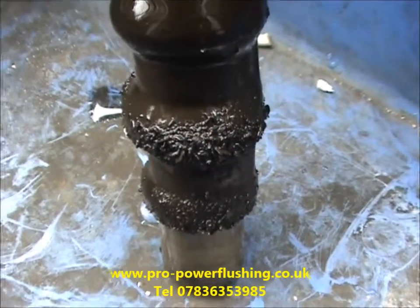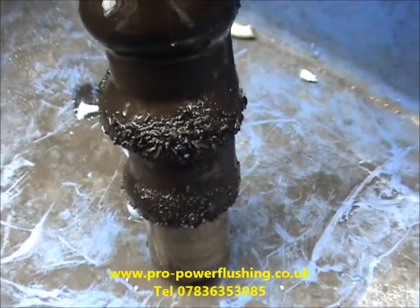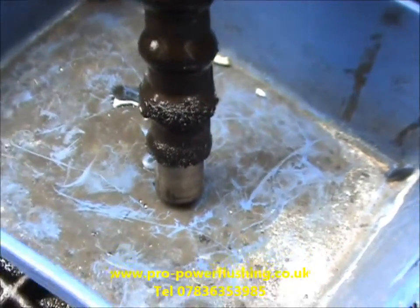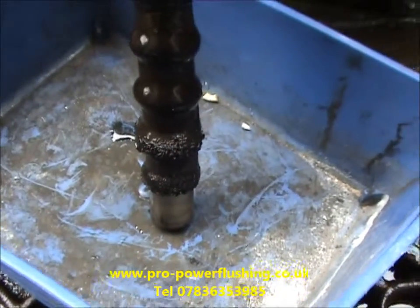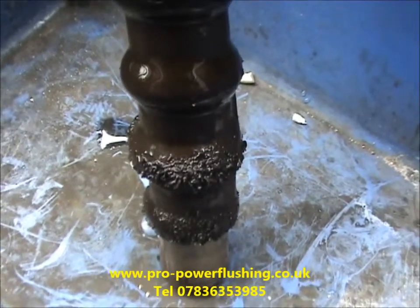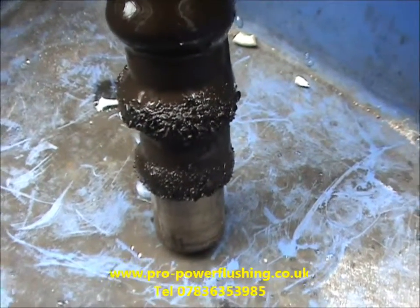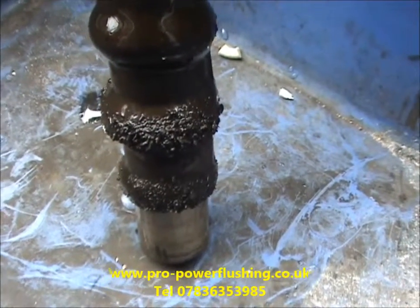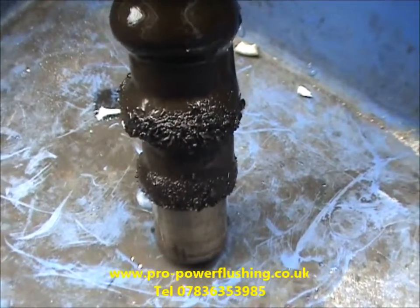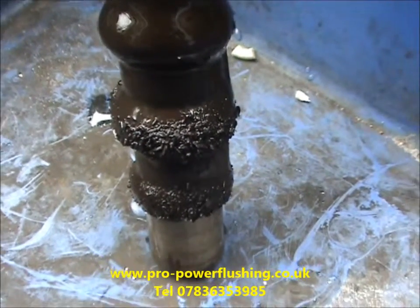We've just taken the magnet out of the machine, and as you can see — rust, metal, corrosion — some fairly big pieces of metal and rust on this actual magnet. It's certainly not the worst system we've ever done, but this was enough to block the central heating pipes and the feed pipes coming down into the aerator, and all the pipes around the cylinder. We've cleared them by power flushing the system and manually cutting that pipe out also.